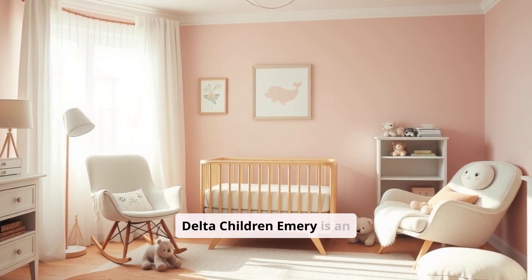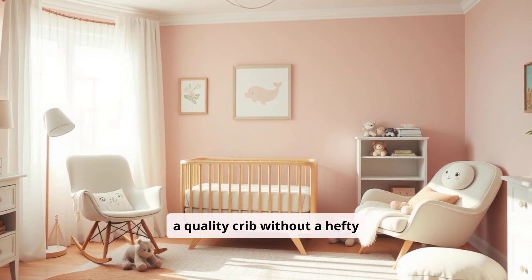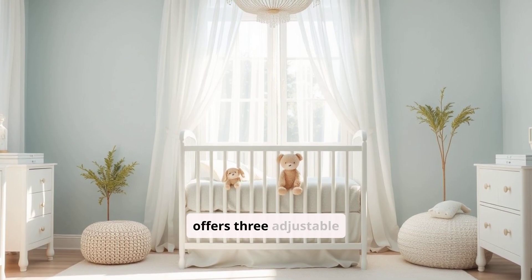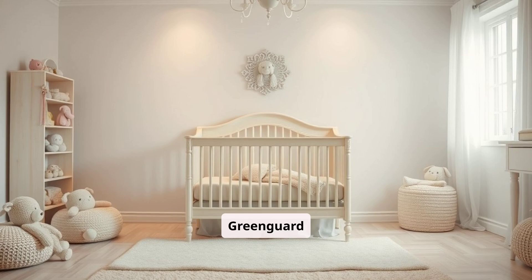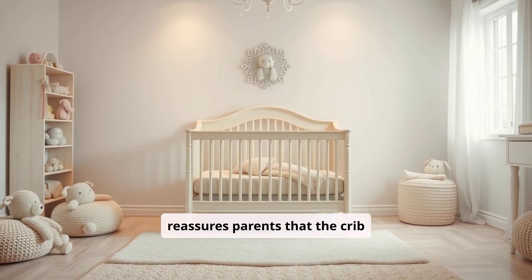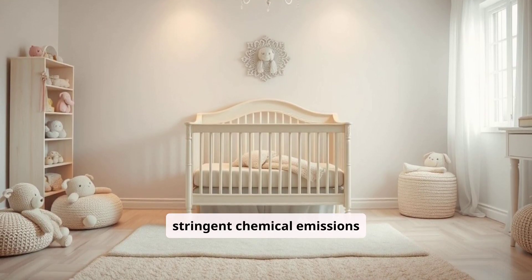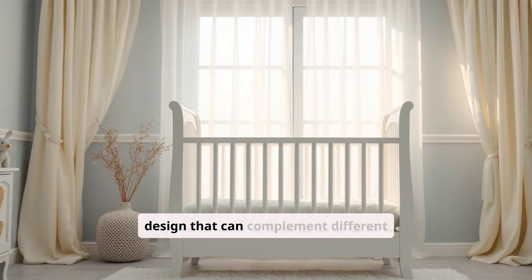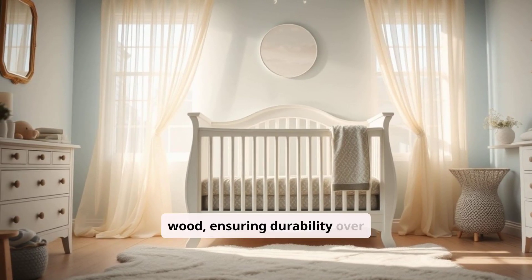Budget Friendly: The Delta Children Emory is an affordable option, making it accessible for parents who want a quality crib without a hefty price tag. Adjustable Mattress Heights: The Emory Crib offers three adjustable mattress positions, which can be lowered as your baby starts to stand and move around. GreenGuard Gold Certified: This certification reassures parents that the crib contributes to a safer indoor environment by meeting stringent chemical emissions standards. Classic and Sturdy Design: The crib has a simple yet elegant design that can complement different décor styles, and it's made from solid wood, ensuring durability over time.